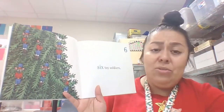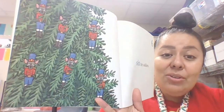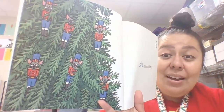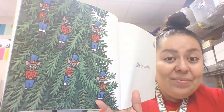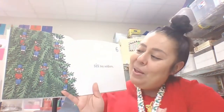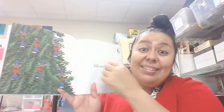Six toy soldiers. Now he added some soldiers to his Christmas tree — they almost look like nutcrackers. And what are they? Are they people? No, they're little mice soldiers too. One, two, three, four, five, six. Six!